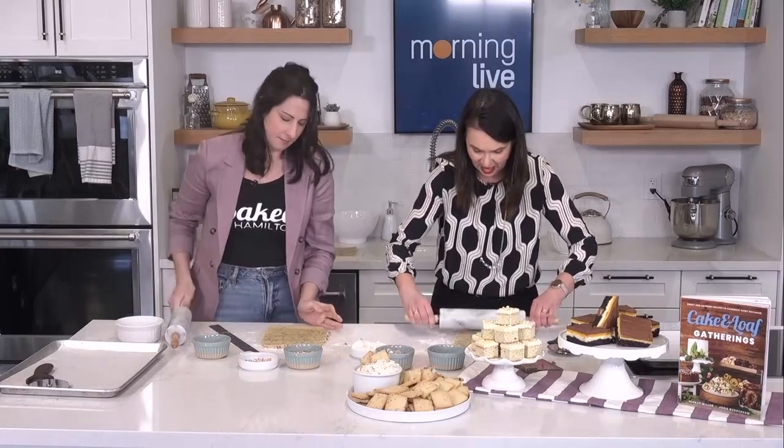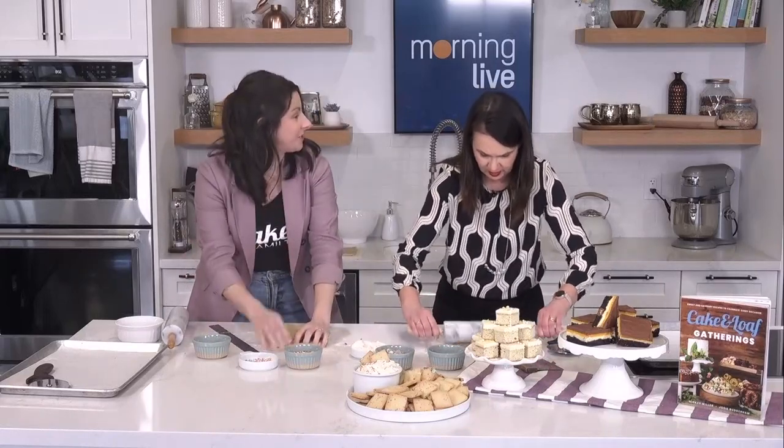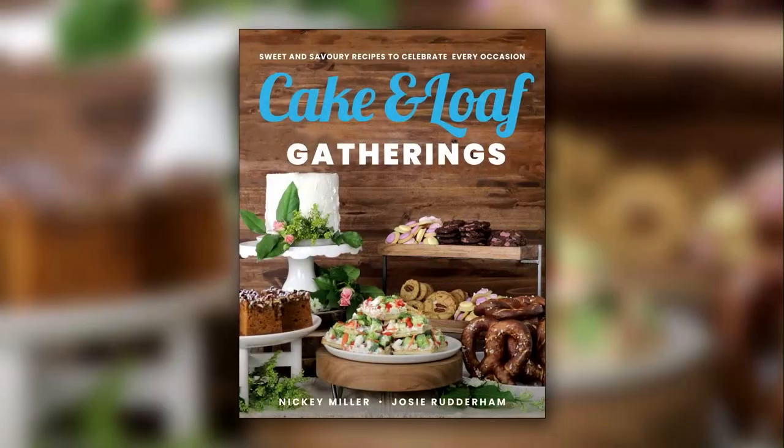The book is out now — actually next Tuesday is our official release date, so this is a sneak peek. You can find it in our bakery as well as your local bookstore.